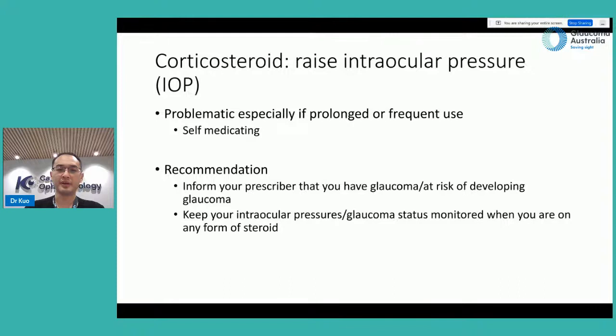This is especially problematic with prolonged or frequent use. Some patients are on topical steroid to treat allergic eye disease and may use the drops infrequently without supervision — stopping when symptoms improve and restarting later. They could have very elevated pressure during this time without knowing, which can lead to optic nerve damage. Our recommendation is to inform your prescriber that you have glaucoma or are at risk, and keep your intraocular pressure monitored while on any steroid, especially beyond two to three weeks or if you have a history of previous raised pressure from steroid use.